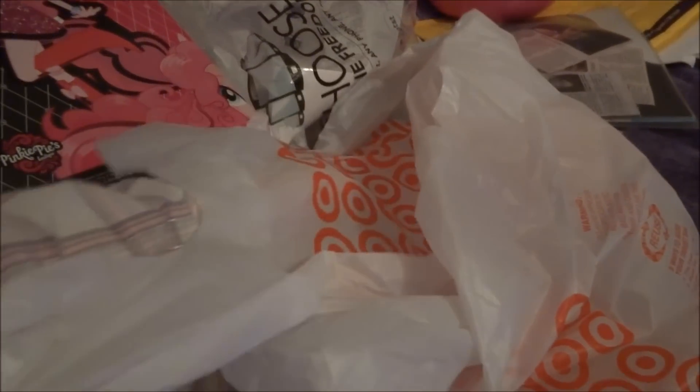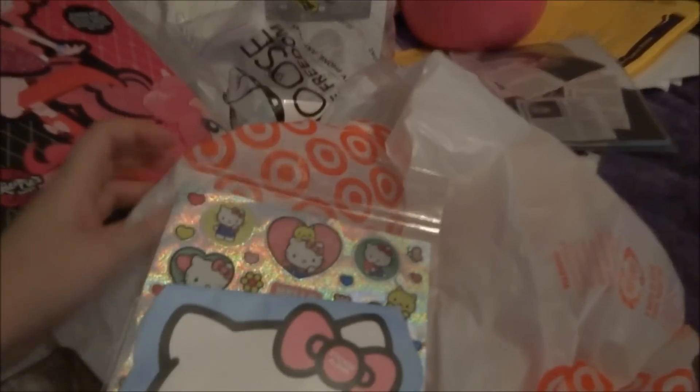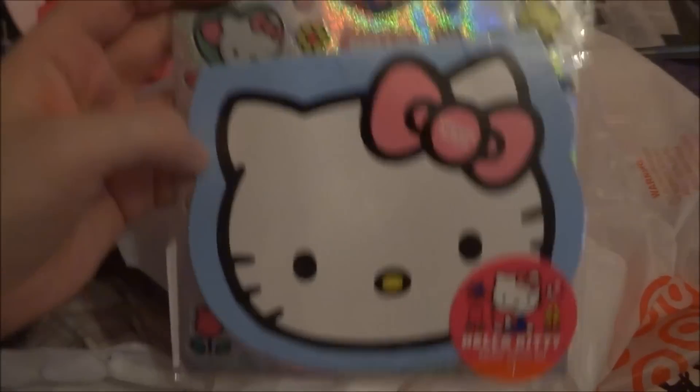So the first thing I got is from the dollar section — it has a sticker book and a sheet of stickers.